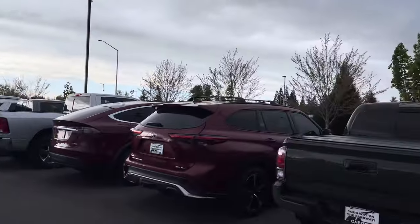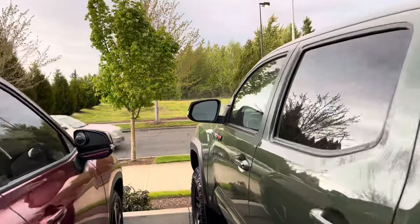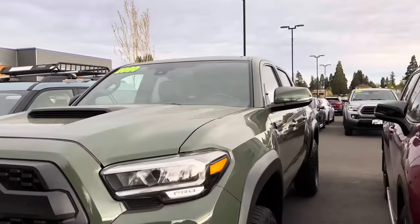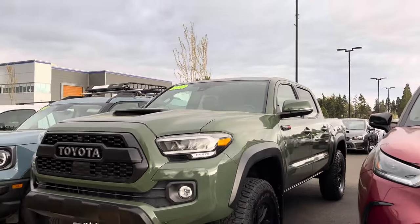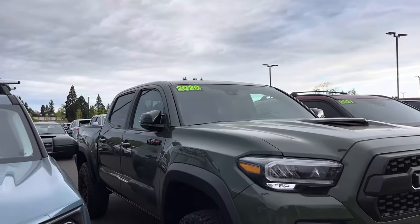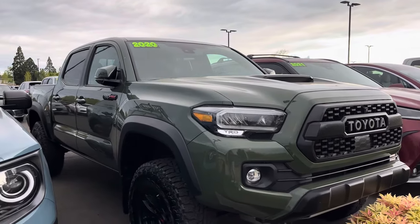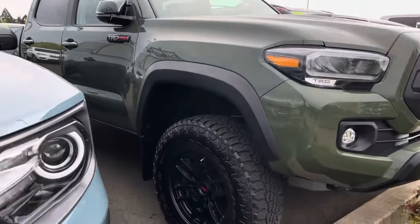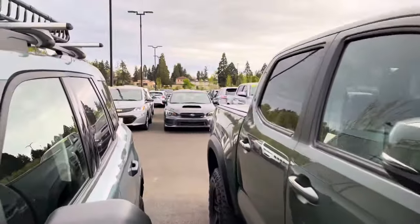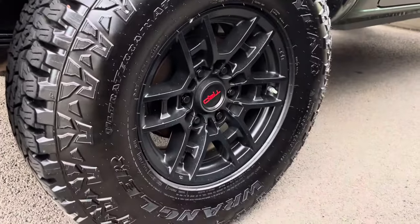I was just driving through and saw this one, so I stopped to check it out. I remember before I even got my first TRD Pro, I was looking at one of these during the pandemic — that's when this 2020 came out. That sick green, the 'virus green.' The YouTuber Untamed was at a dealership with one all built out. I was going to say these tires looked like Duratracks — the ones I had — but they're not Duratracks.